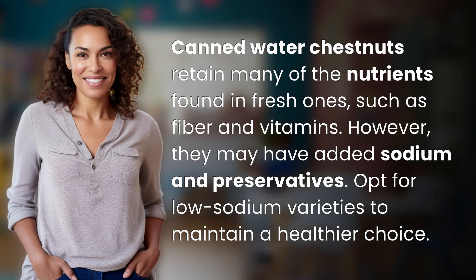Canned water chestnuts retain many of the nutrients found in fresh ones, such as fiber and vitamins. However, they may have added sodium and preservatives. Opt for low sodium varieties to maintain a healthier choice.